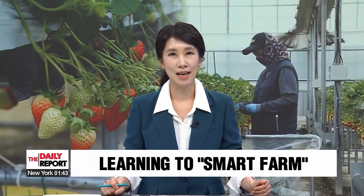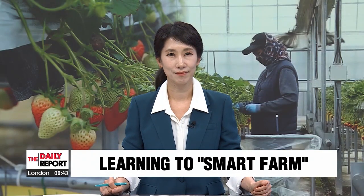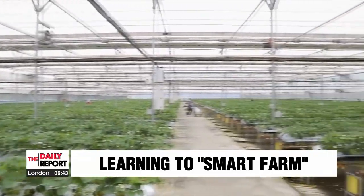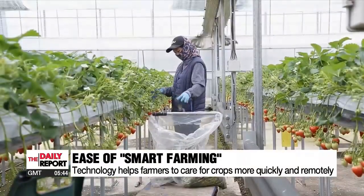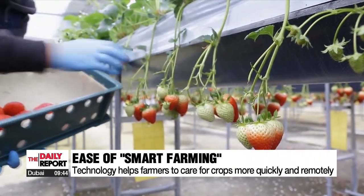On the rural front, training has been set up for local farmers interested in taking advantage of technology for their trade. Our Ian Jin explains. This large greenhouse houses deliciously ripe strawberries. Considering its large area, there's only one farmer at work.